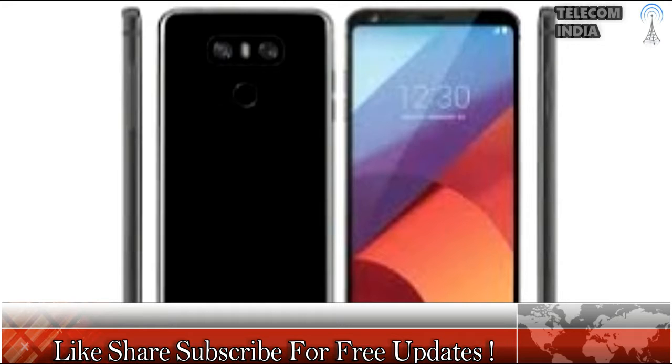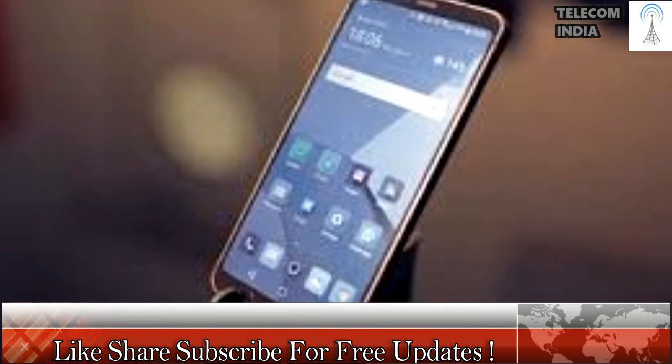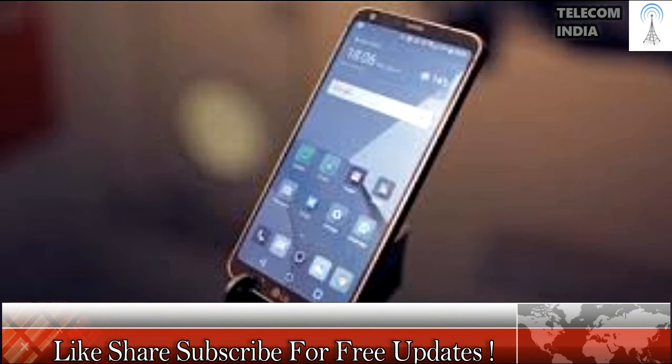The phone is powered by a quad-core Qualcomm Snapdragon 821 chipset, paired with 4GB of RAM and an Adreno 530 GPU for handling graphics. The device comes with onboard storage of 64GB, which can be expanded up to 2TB via a microSD card.